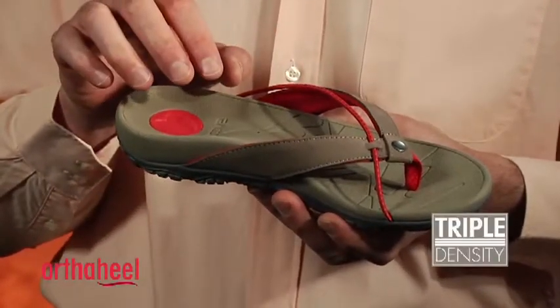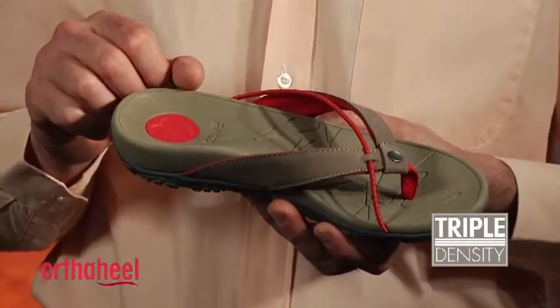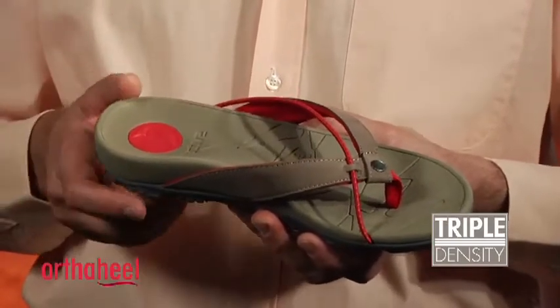It's a triple density footbed, so we have very soft sections under the heel and under the ball of the foot for additional cushioning, and a firmer section here in the rear foot for great support. They're lightweight.